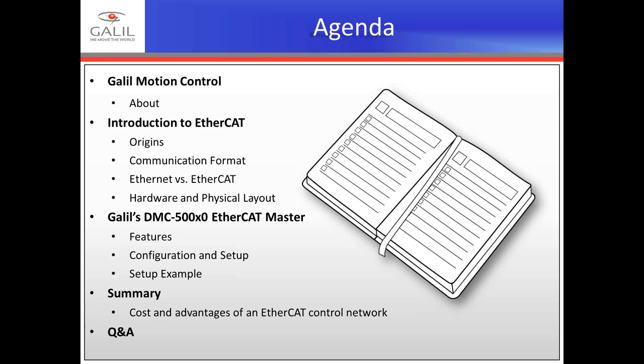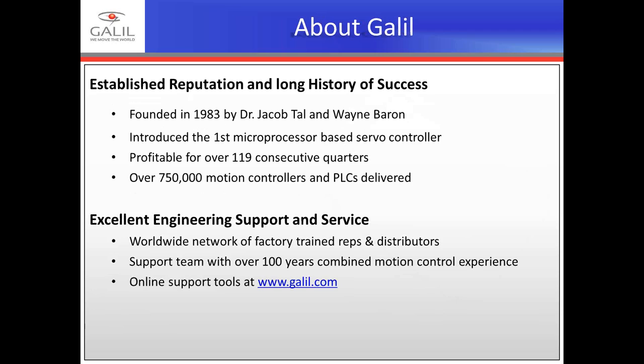A little bit about Galil: it was founded in 1983 by Dr. Jacob Tal and Wayne Barron and was the first company to introduce microprocessor-based digital motion controllers. Galil also pioneered the technology for controlling servo motors with only position feedback, removing the need for a tachometer. Today, Galil offers a fifth generation of motion controllers with a 32-bit RISC-based microprocessor combined with Galil's custom ASIC. Galil introduced the first Ethernet-based controllers in 1999 and has shipped over 100,000 motion controllers communicating via TCP/IP connectivity, developing and selling motion and I/O controllers worldwide for over 30 years.